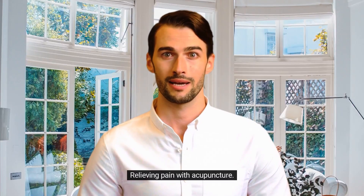Please like and subscribe. So, without further delay — on with our topic for today: relieving pain with acupuncture.